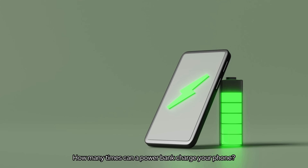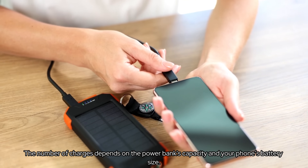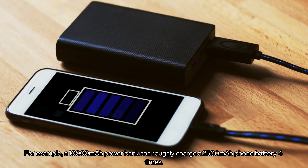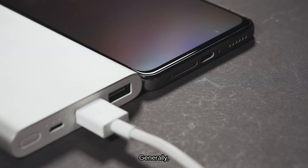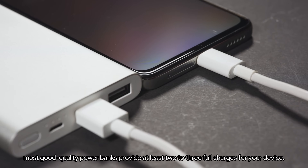How many times can a power bank charge your phone? The number of charges depends on the power bank's capacity and your phone's battery size. For example, a 10,000 mAh power bank can roughly charge a 2,500 mAh phone battery four times. Generally, most good quality power banks provide at least two to three full charges for your device.